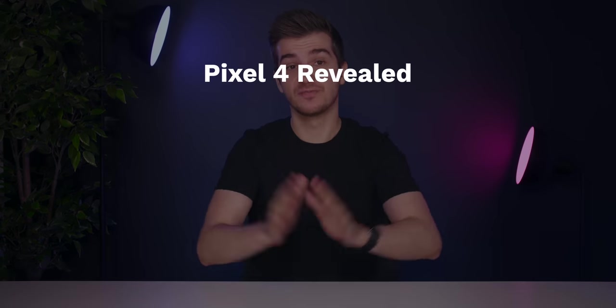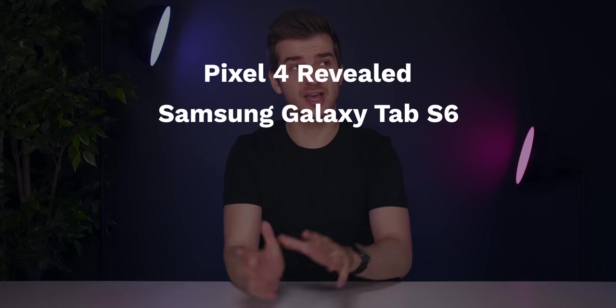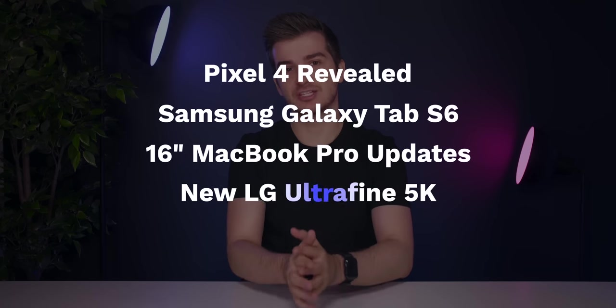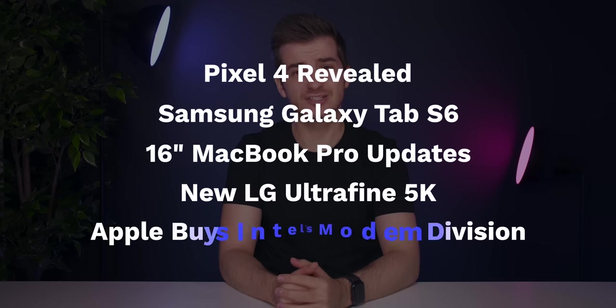Welcome back to Zone of Tech News episode number 20. A lot of stuff has happened this week in the world of tech: the Pixel 4 was officially revealed, Samsung launched a new Galaxy Tab S tablet, there are more leaks regarding the big new 16-inch MacBook Pro redesign, LG has released a brand new UltraFine 5K display, and Apple bought Intel's modem division.